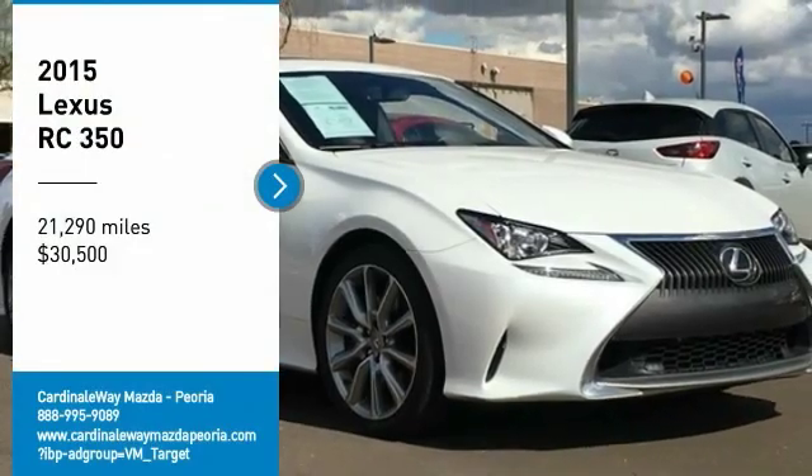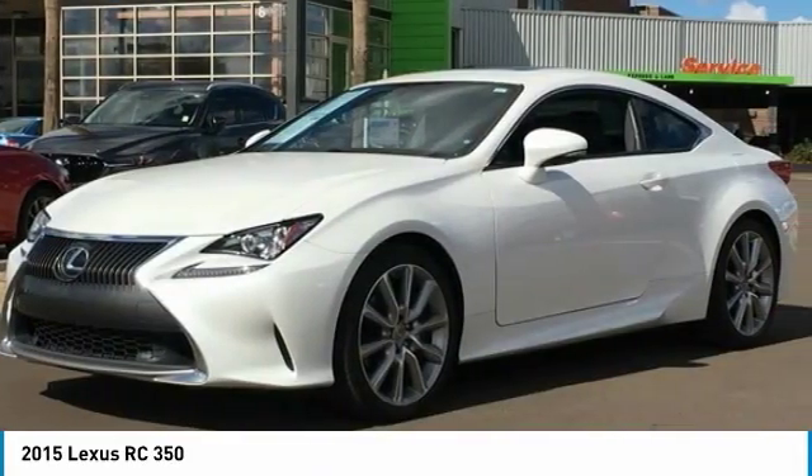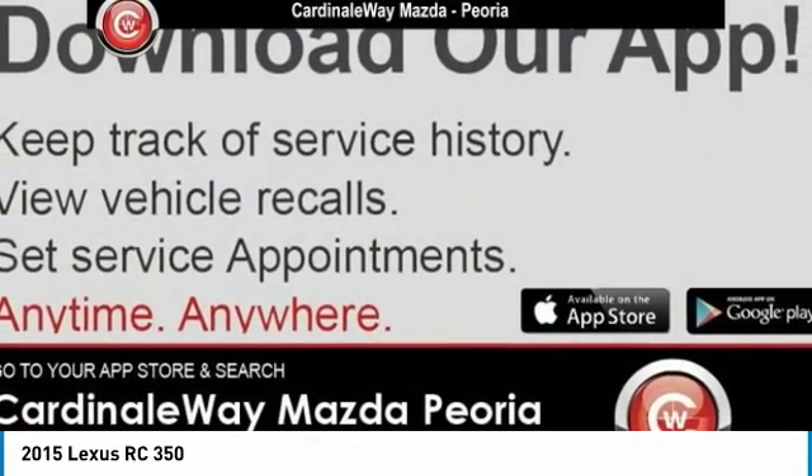We are pleased to show you the 2015 Lexus RC. The Lexus RC is engineered from the asphalt up. The entirely new coupe body style is designed to ignite your passion for performance.